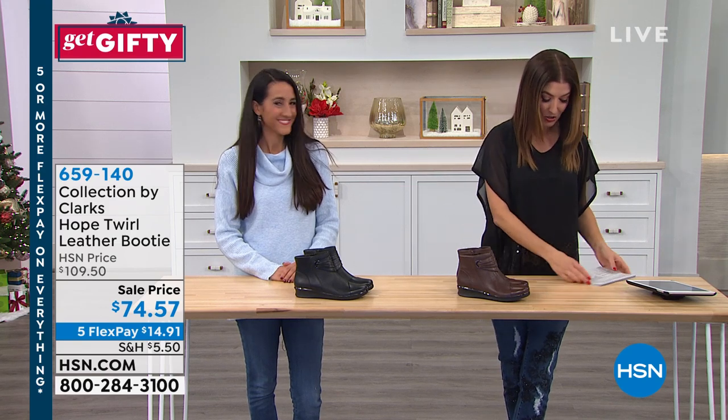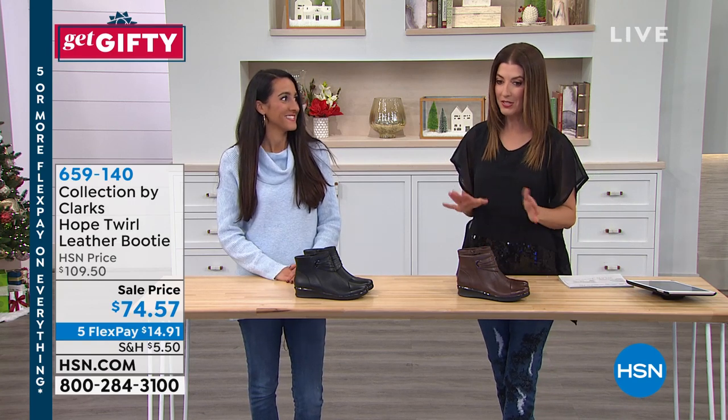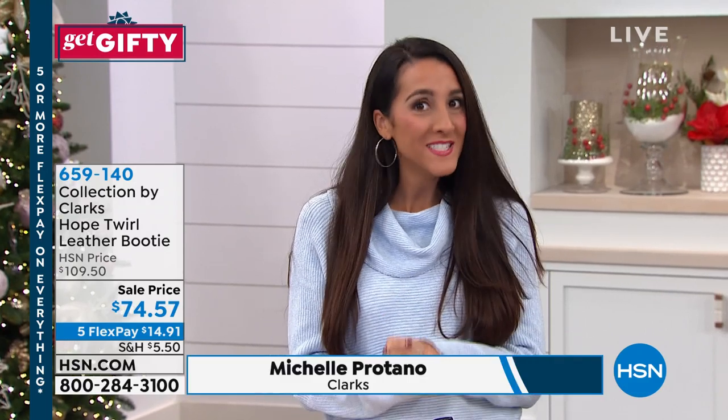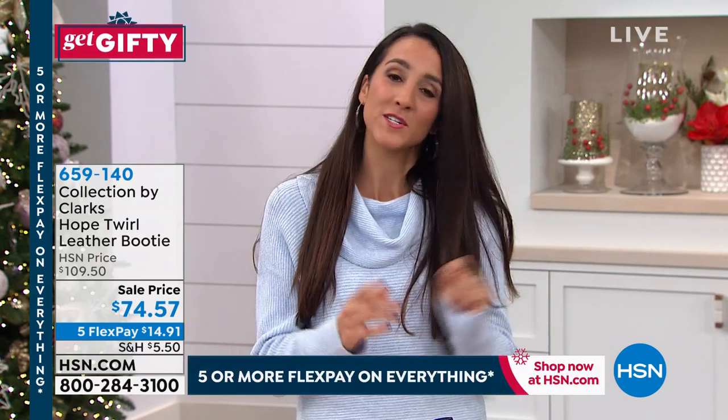We've got Michelle Patano here to take you shopping and tell us about Clarks. We love this name brand — you know you're always getting quality. If you haven't heard of Clarks, I don't know where you've been. We've been around for 194 years making beautiful shoes. We're known for our craftsmanship, our quality, but most importantly comfort. We actually started as a slipper company back in 1825, so comfort's in our DNA.